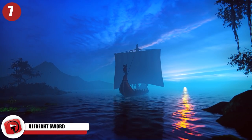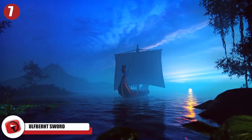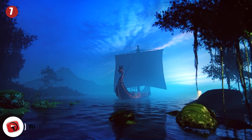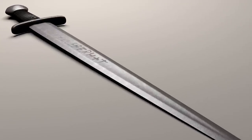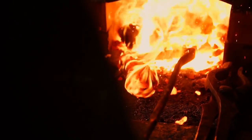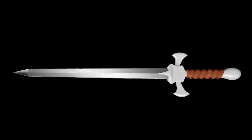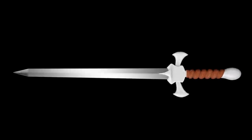Ulfbert Sword. Between 800 and 1000 AD, the Vikings manufactured a lightweight, razor-sharp, and flexible sword that appears to have been made with technology that wasn't readily available until some 800 years later. Around 170 of the swords, all of them engraved with the word Ulfbert, have been found. They were made from iron ore that had to be heated to 3,000 degrees Fahrenheit to remove impurities. To strengthen the metal, it was mixed with carbon, effectively turning it into steel.